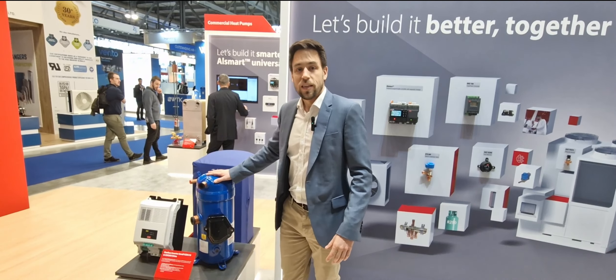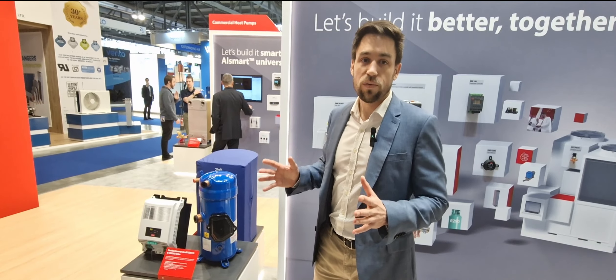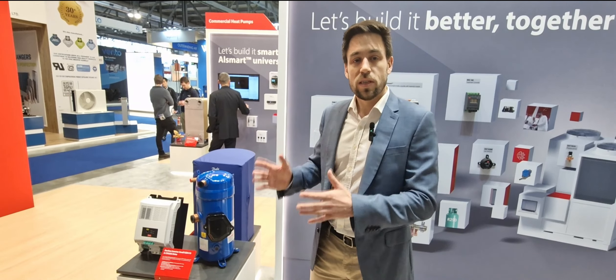The VZDEN-175 is not alone — it's just the biggest of a family of four different compressors we call the VZDEN, ranging from the 86 to the 175, covering 30 kilowatts to 70 kilowatts.